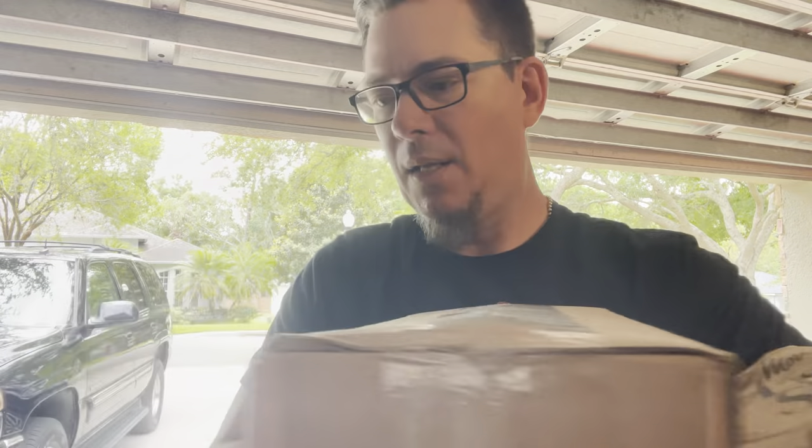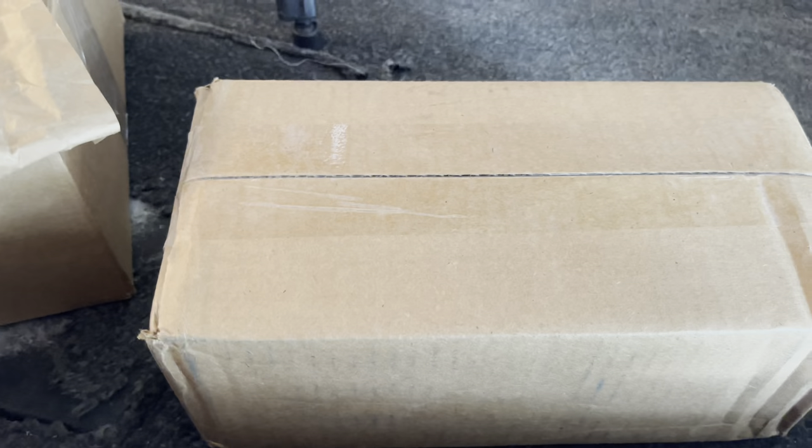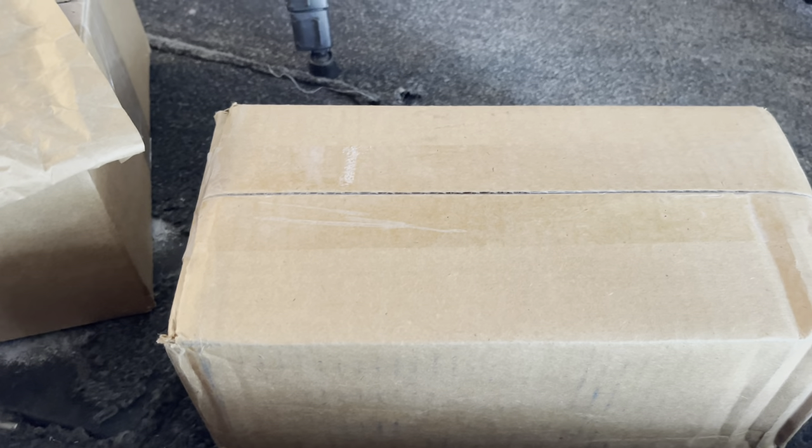I don't even remember what I got at this point but we're gonna find out in a minute. Not everything is going to be super sexy — a lot of this is just restock and backups of stuff I use every day. But I got some sexy stuff, some stuff I want to try, something a little different, and some baits I use but don't have in these exact colors or depths. Let's get into it. Box number one is from Tackle Warehouse.